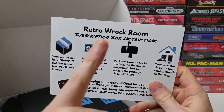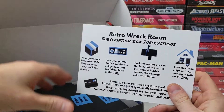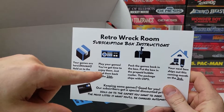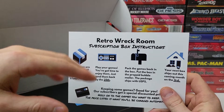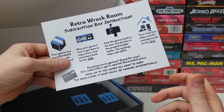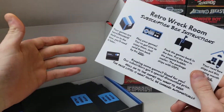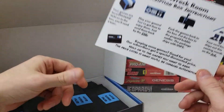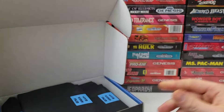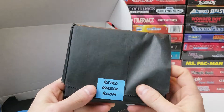As always, we have our Retro Rec Room subscription box instructions. Basically, they send the games to you. You get to play the games until the 25th, and if you don't like them you can send them back. If you do like a game and want to keep it, you get a subscribers discount, which I think is kind of cool. You get an opportunity to play the game and check it out before you buy — try before you buy.